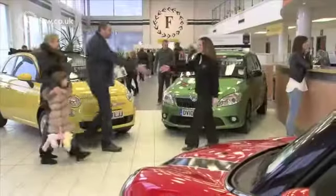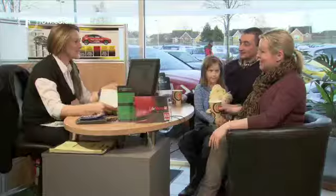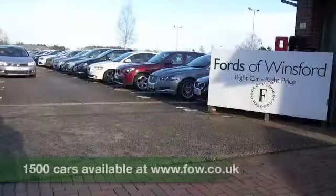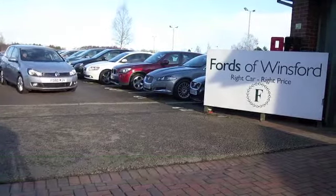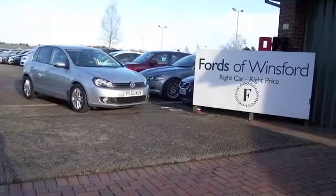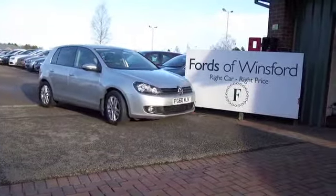So why not ring and reserve? There's no deposit, there's no obligation. We can hold the car for up to 48 hours until you can get here — bring your licence with you. You can have a test drive and discover this great car for yourself at Fords of Winsford.